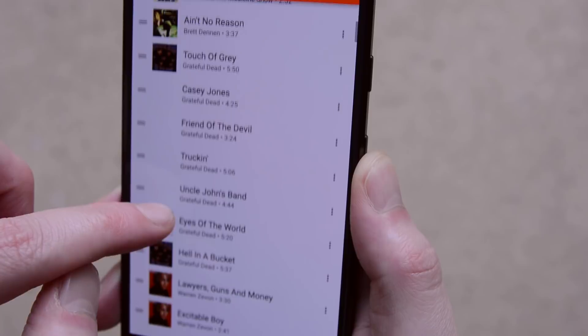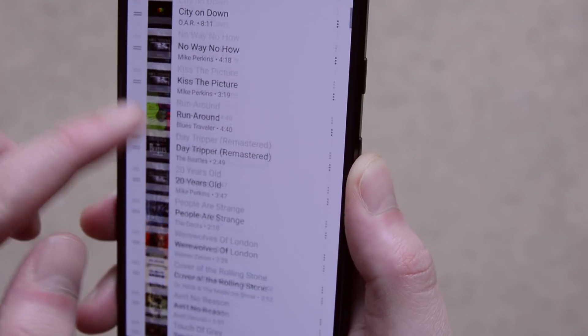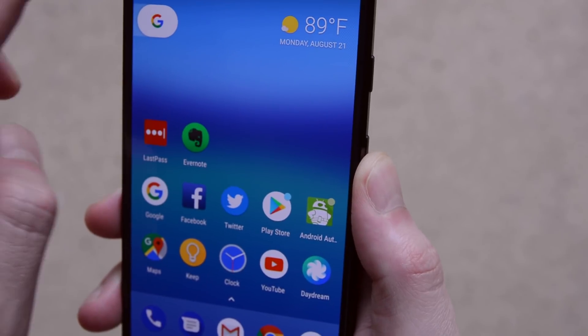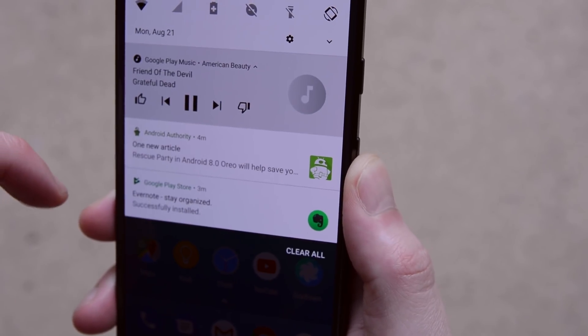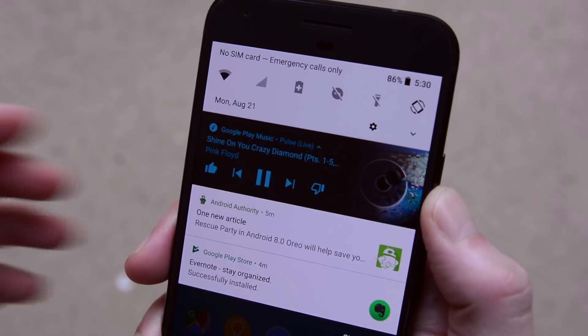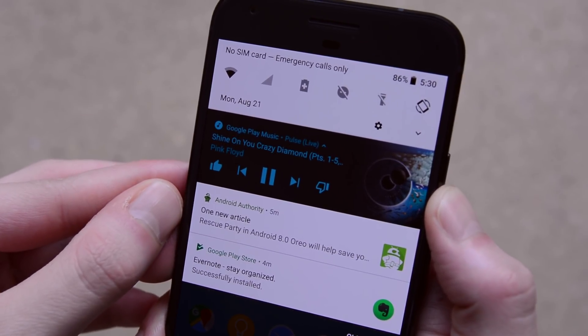The small tweaks continue with the media notifications. They will now change color based on the thing that you're listening to. Here you can see the Grateful Dead's artwork is brown, so the notification is also brown, whereas Pink Floyd's Pulse artwork is black and blue, and thus the notification is black and blue.